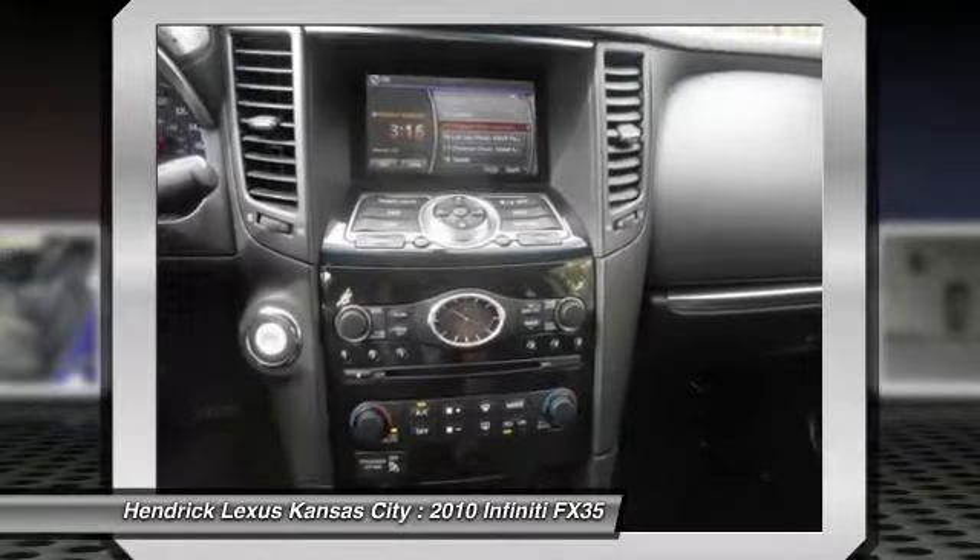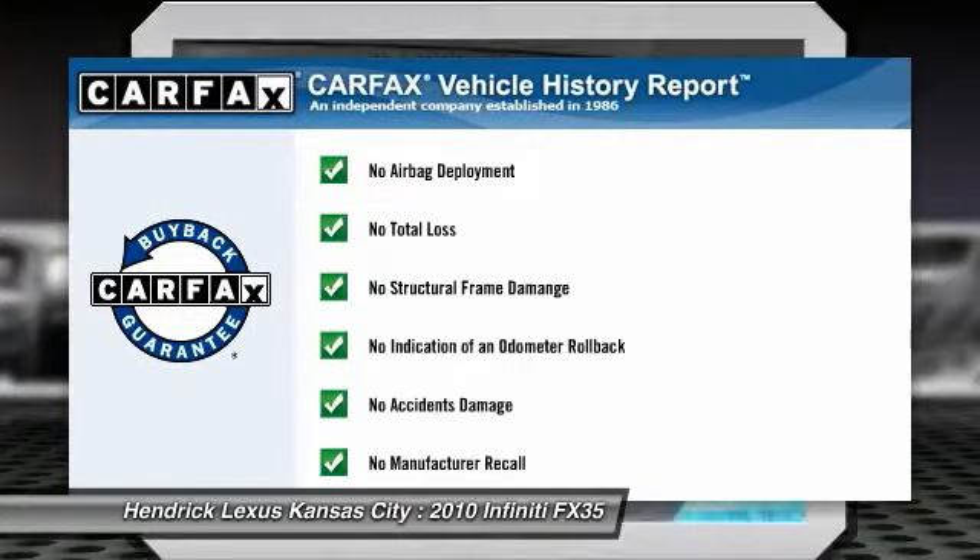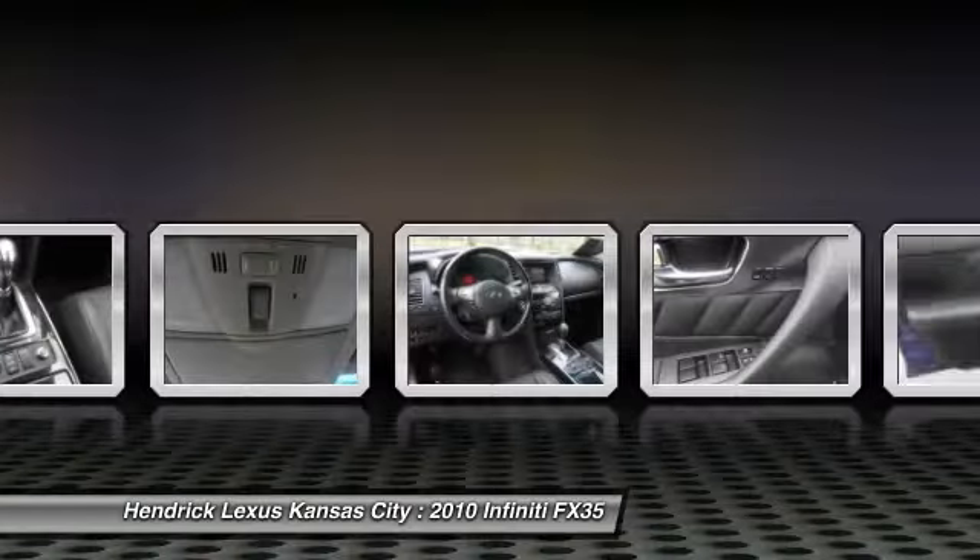This vehicle qualifies for Carpac's buy-back guarantee. If you like it online, you'll love it in your driveway. Take it for a spin today.